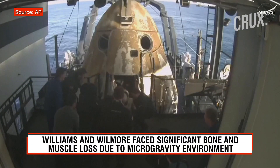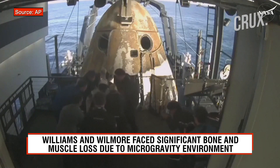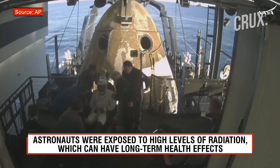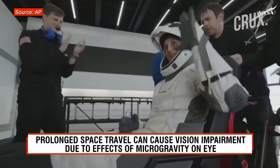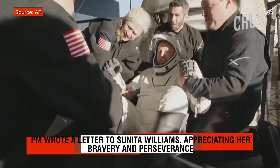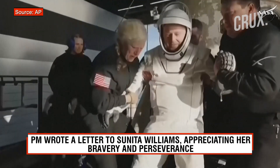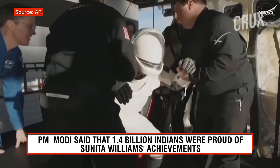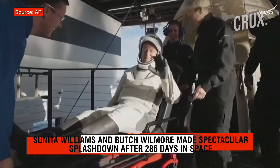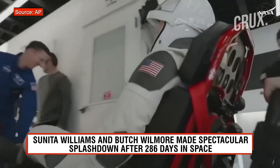Like her other crew members, Sunny now will be assisted onto the mobility aid. We're getting some views of him now as he egresses or exits the spacecraft. Some elation and cheers there from Butch Wilmore.